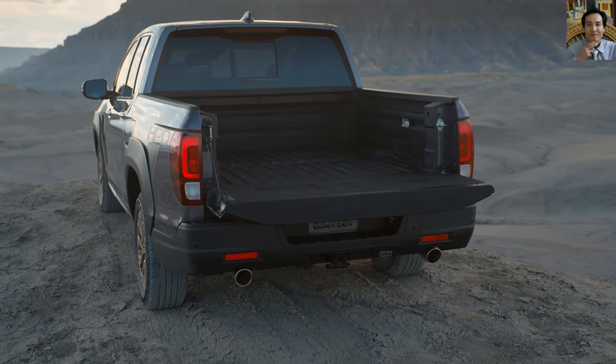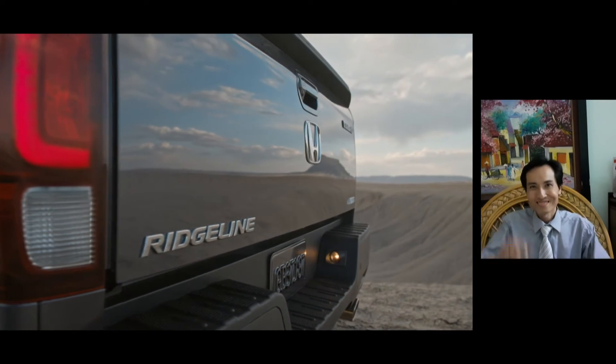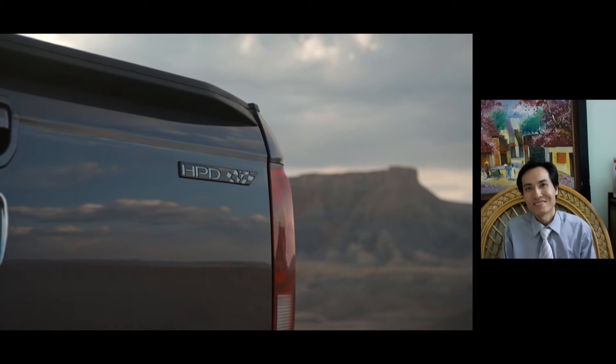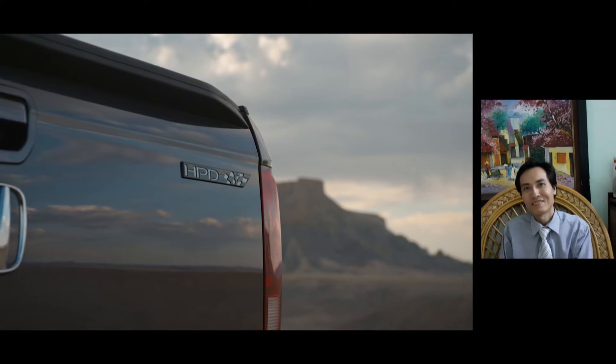The Ridgeline also delivers best-in-class drive quality and handling excellence, derived from independent rear suspension and unibody construction reinforced by a fully boxed cross-member-style floor frame.